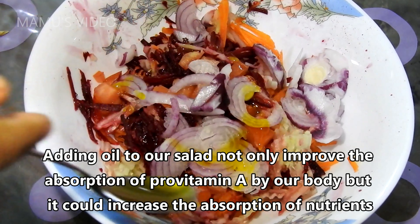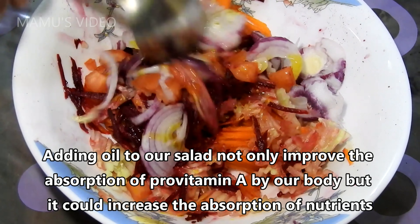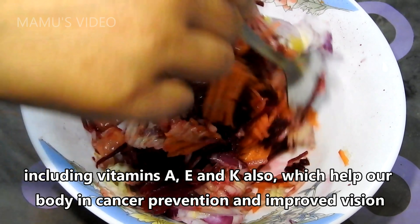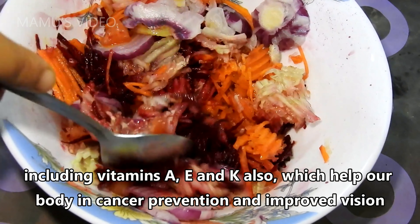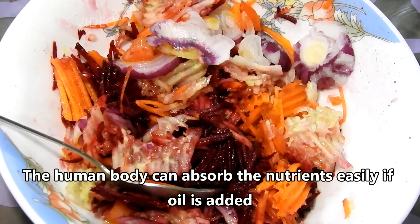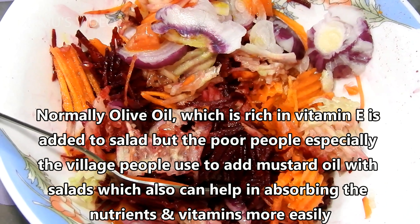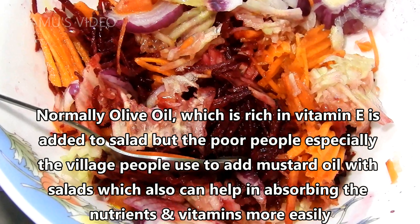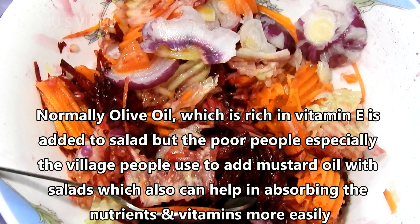Adding oil to our salad not only improves the absorption of previtamin A, but it can also increase the absorption of nutrients including vitamins A, E, and K, which help our body in cancer prevention and improved vision. The human body can absorb nutrients more easily if oil is added. Normally olive oil, which is rich in vitamin E, is added to salads, but people can also use mustard oil with salads, which can also help in absorbing nutrients and vitamins more easily.